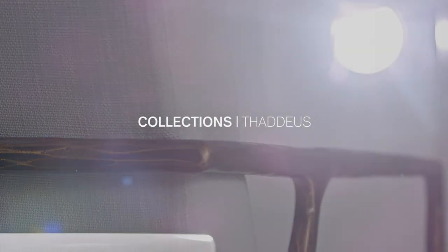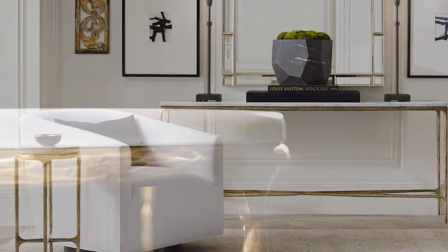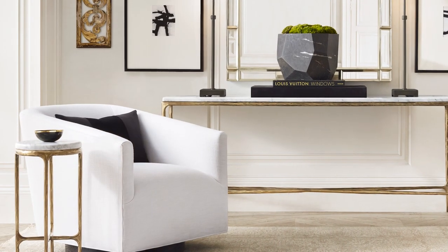With Thaddeus, we wanted to create a collection that was beautiful, but also versatile and timeless enough to look amazing in any interior.